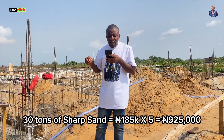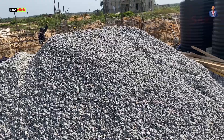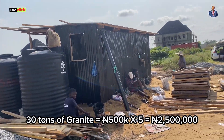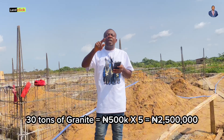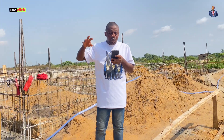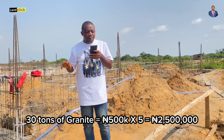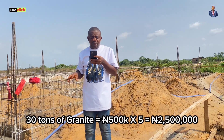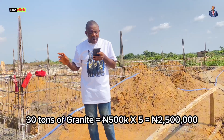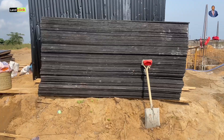We also bought 5 tons of granite. The granite here in MNS Estate — very close to the quarry — is 500,000 naira per ton. Don't use this same figure if you are in Ojota or elsewhere, because there you may be buying at a different price. Here we bought it at 500,000, so 5 tons gives you 2.5 million naira for granite.